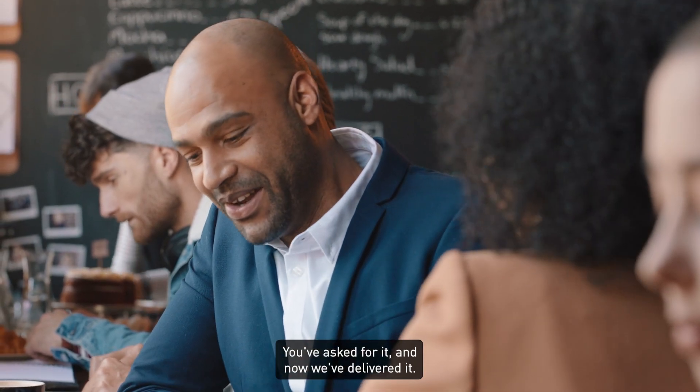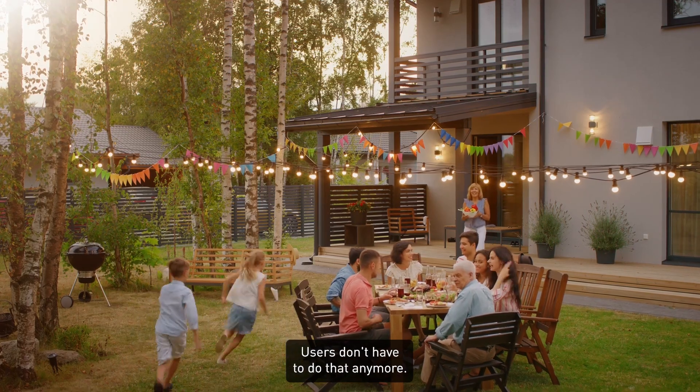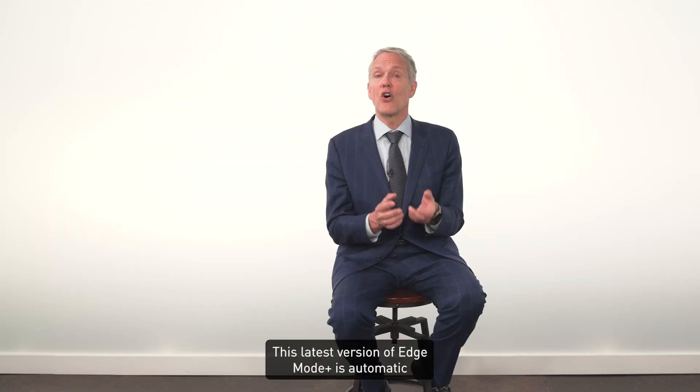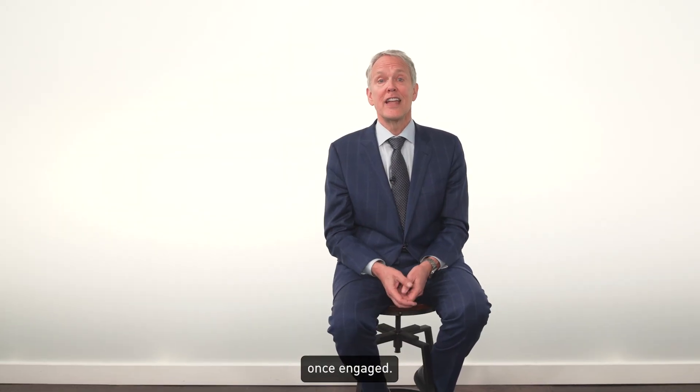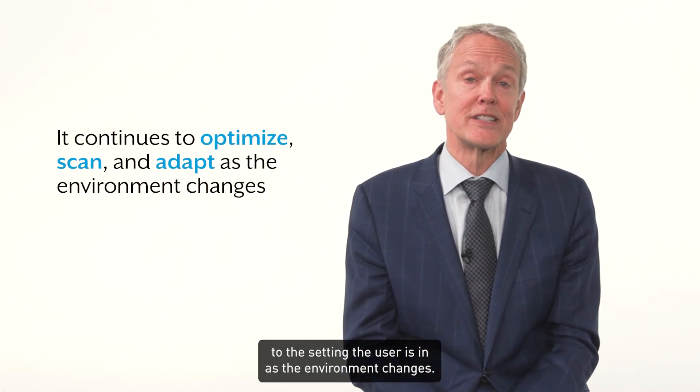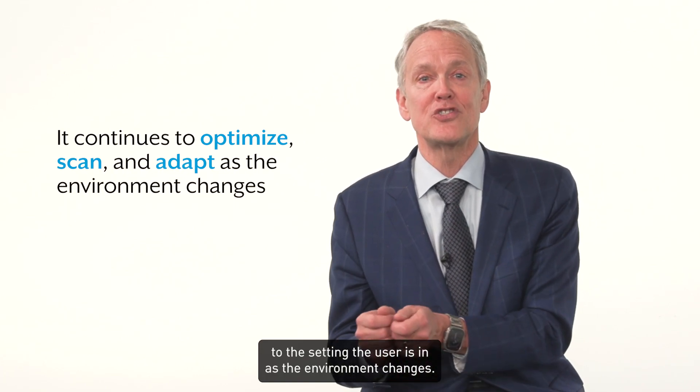You've asked for it and now we've delivered it. Users don't have to do that anymore. This latest version of Edge Mode Plus is automatic once engaged, and then it continues to optimize, scan, and adapt to the setting the user is in as the environment changes.